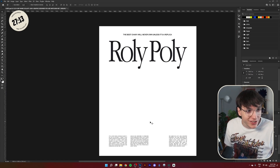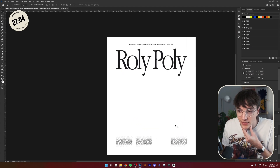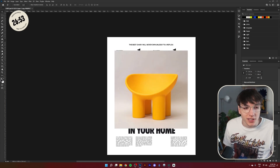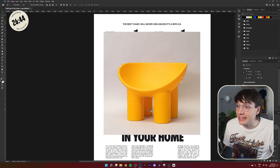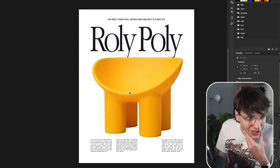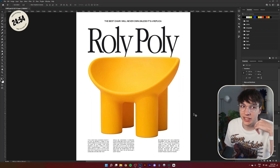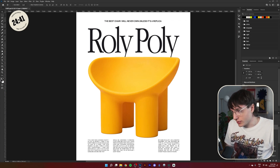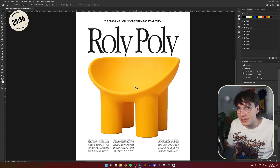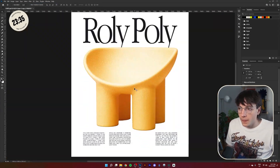It also looks good without that block of text, so I might save the chair for that. It could also be good to put the chair over the top of the text. Now that we've done all the text, it's time to see what we can do with the chair. I'll go into Select Subject — and now we're cooking with gas. I think the main thing that's going to make the chair work is slapping a bunch of textures on top of it. I'm not very good with textures so this will be interesting.